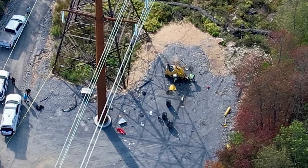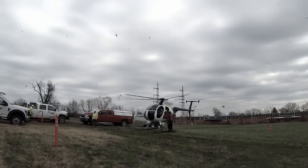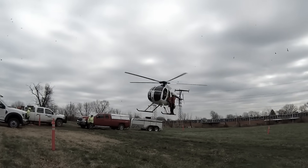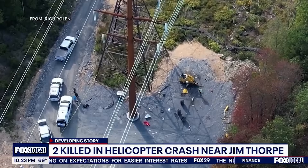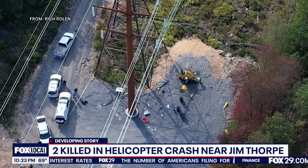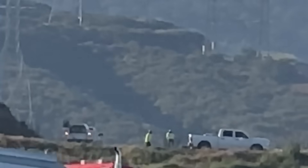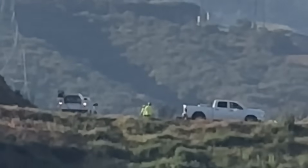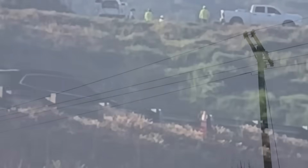According to the NTSB preliminary report, the helicopter took off around 2 p.m. with about 45 gallons of Jet A fuel on board. Barely two minutes later, at about 2:02 p.m., it crashed near a 120-foot transmission tower. That's how fast everything unfolded. While no one actually saw the accident happen, other crews working about two miles away reported feeling vibrations running through the power lines at almost the exact same time. That little detail might end up being hugely important in figuring out what went wrong.